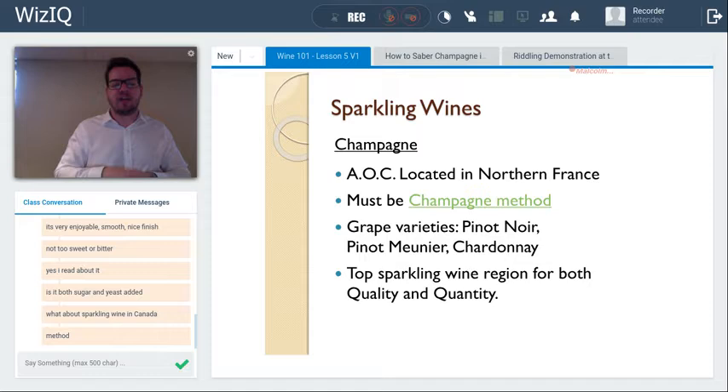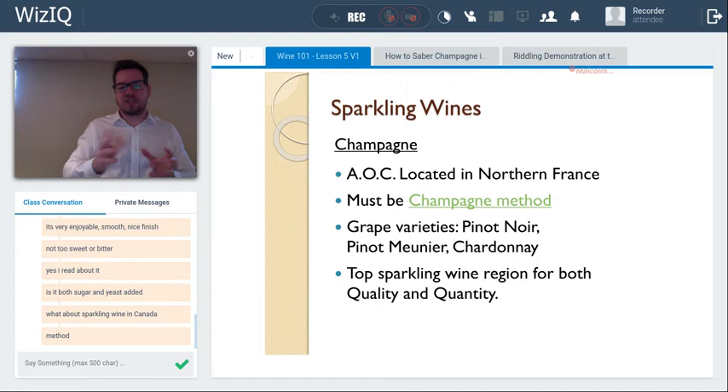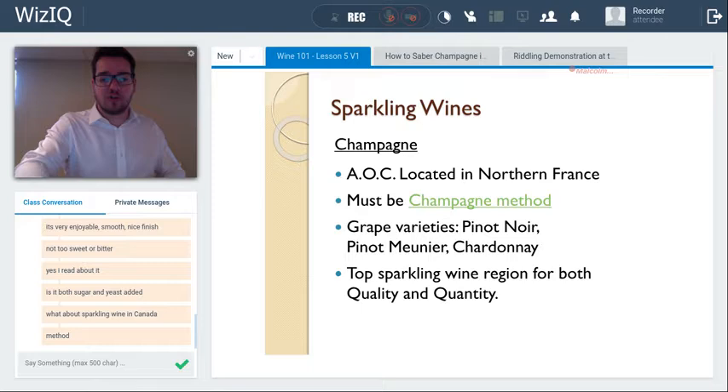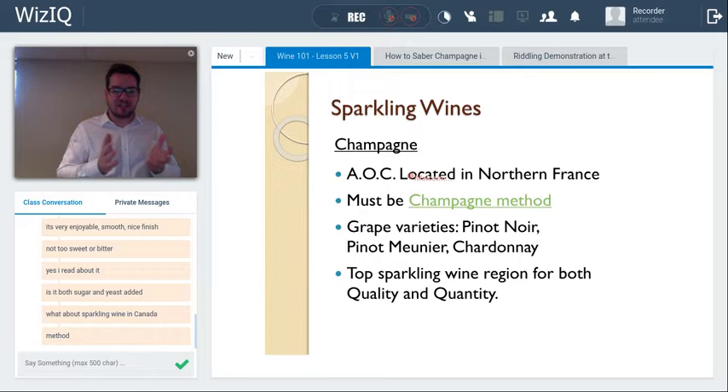Canada also produces some Charmat method wines — we'll cover that under prosecco. Classic producers like Brights and Andrés use the carbonation method for wines like Baby Duck and President — staple Ontario wines of fairly average quality produced by direct carbonation.